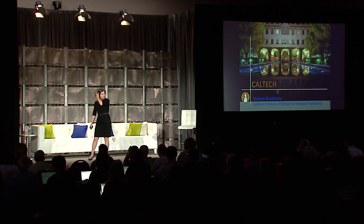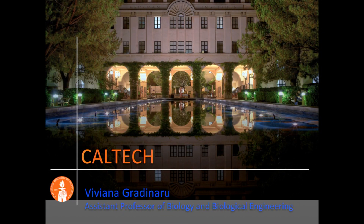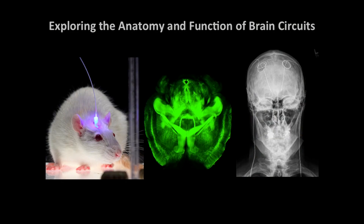Hi, everybody. The one and only downside to speaking at Stanford is that I cannot use my regular introductory slide with the palm tree and sun, so you have a nighttime view of Caltech instead. My research group at Caltech works to understand how electrical stimulation interfaces with neuronal circuits to bring about therapeutical relief in subjects such as people with Parkinson's through deep brain stimulation.